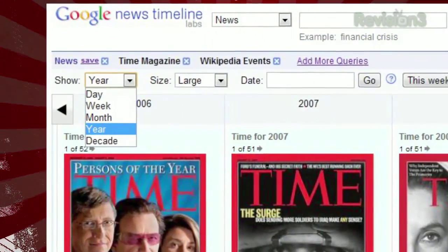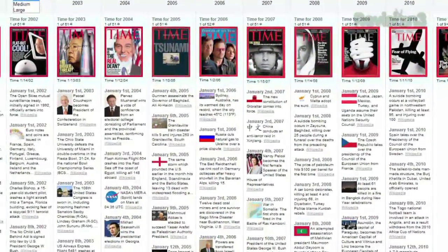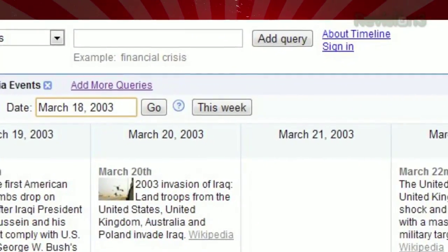You can choose to view by week, month, year, or even decade to get a different perspective. Or you can switch between large, medium, and small formats to cram more or less info into each spot. And you can even choose to jump to a specific date.